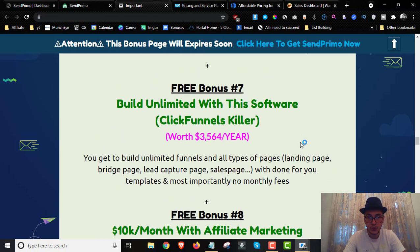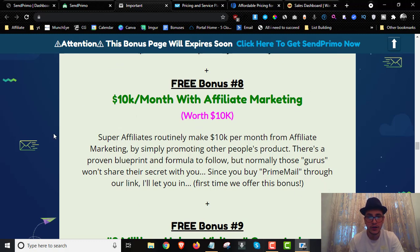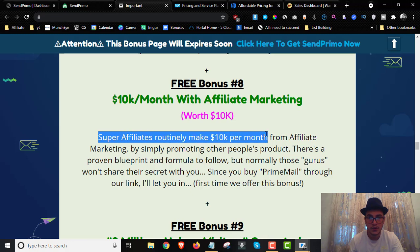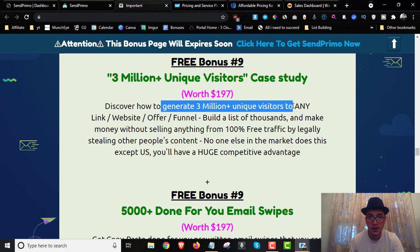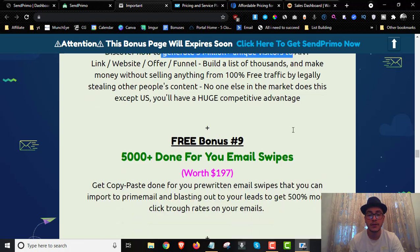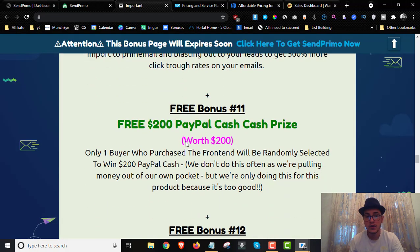Bonus number seven is a ClickFunnels alternative for building unlimited landing pages, bridge pages, and lead capture pages with no monthly fees. Bonus number eight covers how super affiliates make $10,000 with affiliate marketing by promoting other people's products. Bonus number nine is a three-million-plus unique visitors case study showing how to generate three million visitors using 100% free traffic by legally repurposing other people's content.